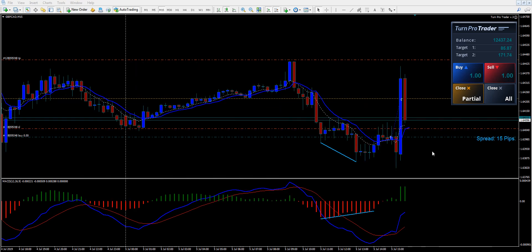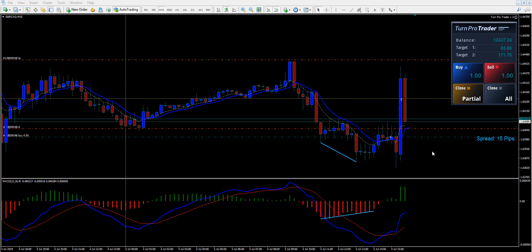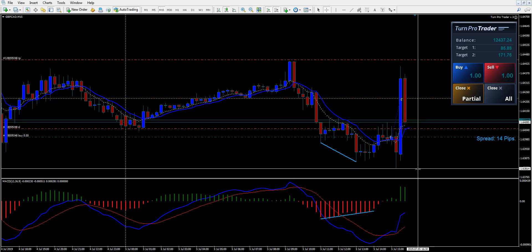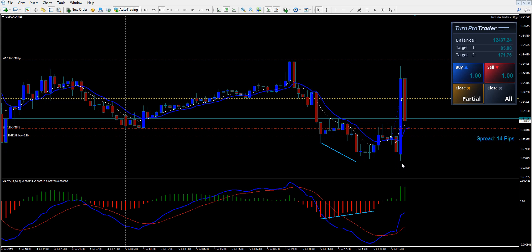Hey there, it's Jason back here again. I actually went for a little nap, and this is what happened. You can see right here it went against us. They came in, they got the stops right here — the buggers, like they usually do. So it went against us 18 pips, and then it shot up and closed our first half of the order right here at 50%.